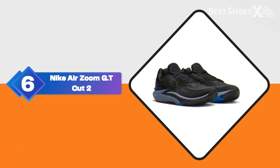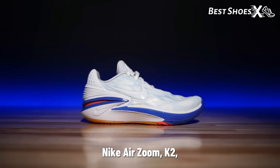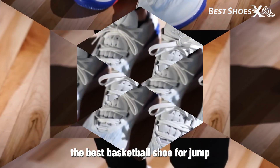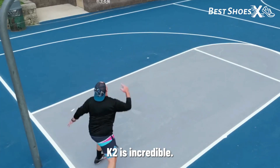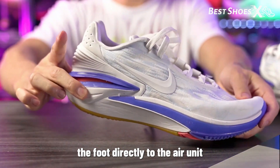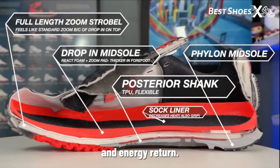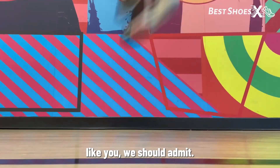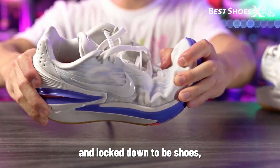Shoe Number 6: the Nike Air Zoom GT Cut 2. Now, let's talk about the Nike Air Zoom GT Cut 2 — the best basketball shoe for jump shooters according to Infohoops. The responsiveness of the GT Cut 2 is incredible. The zoom air strobel connects the foot directly to the air unit, and the react drop-in midsole gives that extra cushioning and energy return. It's a great shoe for jump shooters, and we love the flexibility and lockdown of these shoes.